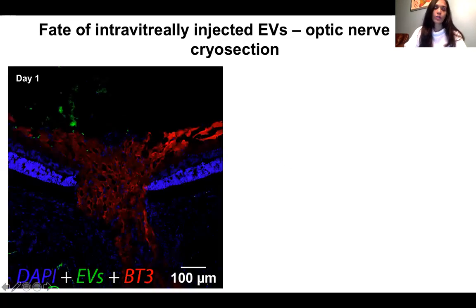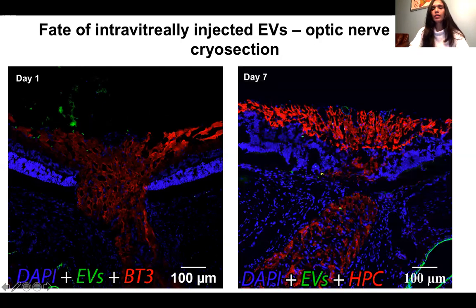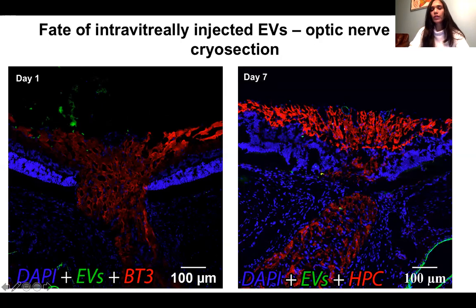We also confirmed that EVs, once injected, can reach up to the optic nerve. On day one the EVs are still sitting in the vitreous, but by day seven we can see EVs penetrating into the retina and reaching through the axons into the optic nerve head, which is very promising.